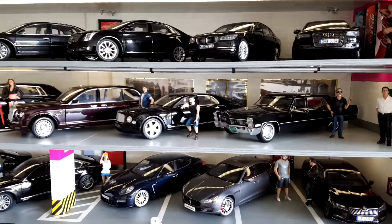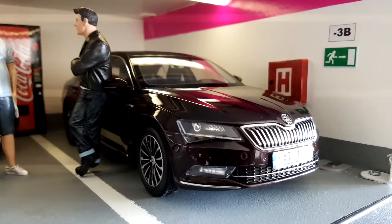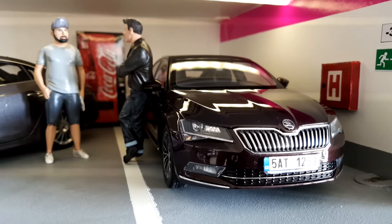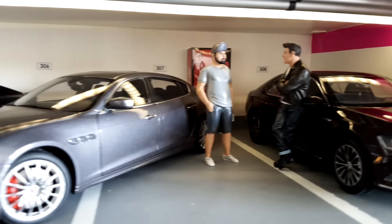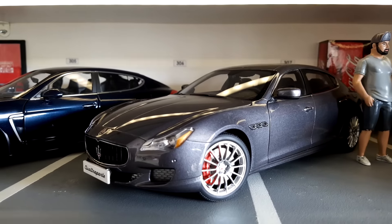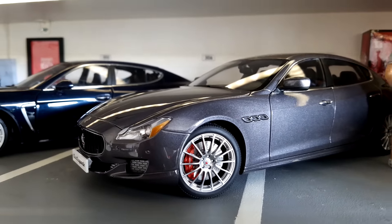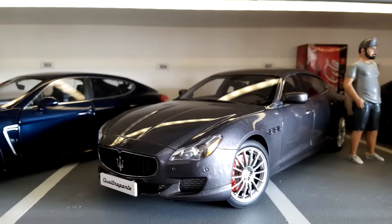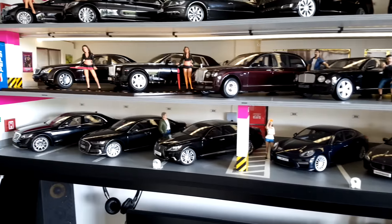Let me introduce what I have inside. Let's start with this beautiful Skoda Superb — this is a very nice model and one of my favorites. Then we have this Maserati Quattroporte with beautiful red brake calipers, also by Auto Art, and very nice.